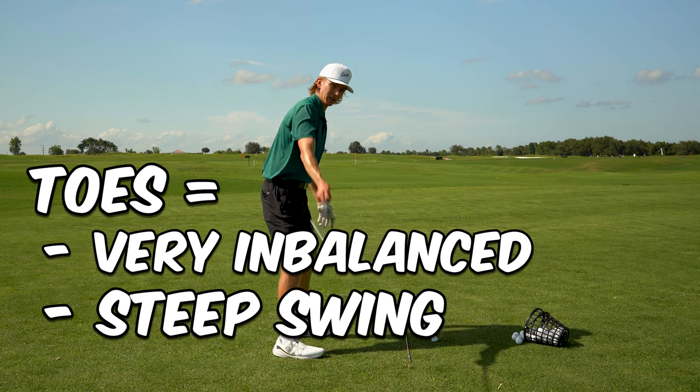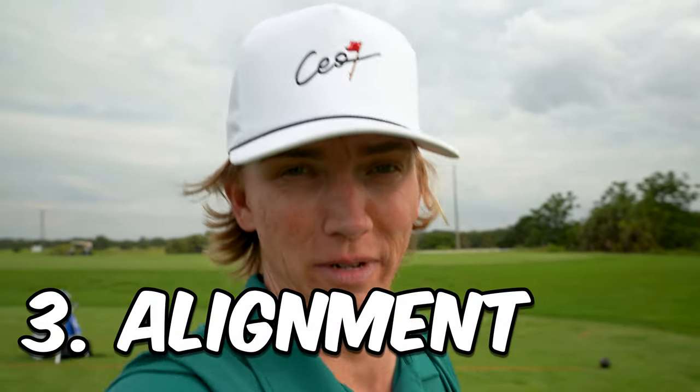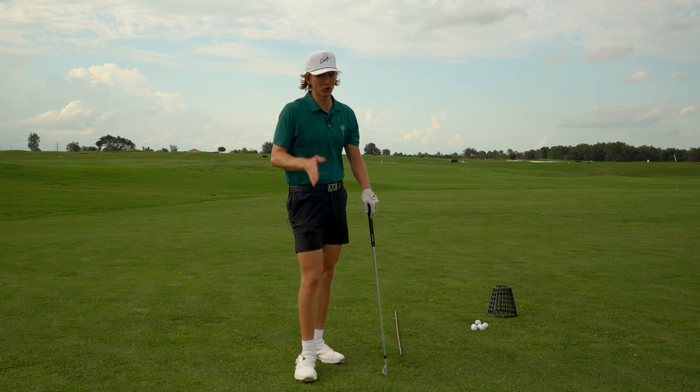If you're on your toes, you feel off-balance and it's easy to get the club very steep in your backswing and downswing. Checking your posture for just five minutes every time you get to the range or golf course will save you a lot of strokes. But lastly and most importantly is alignment — unlike grip and posture, alignment has a much stronger correlation to your ball flight, which is what we should ultimately be improving.